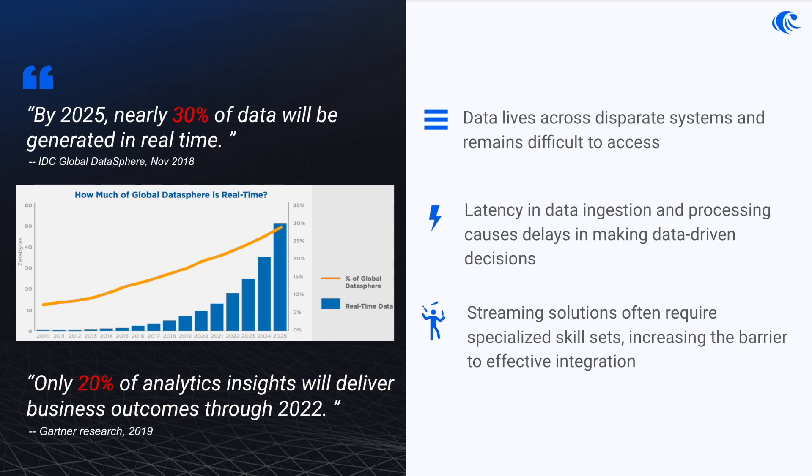But here's the kicker: while the need for instant insights is clear, traditional database solutions fall short. They can be rigid, slow to scale, and typically require complex, costly integrations to manage real-time data streams effectively. As a result, despite the vast quantities of data being generated, organizations' ability to drive impactful business outcomes is extremely limited. As Gartner Research pointed out, only 20% of analytics insights will deliver business outcomes through 2022. This gap between the potential of real-time data and the capability of conventional systems calls for a streamlined, efficient platform that can handle real-time data with ease.